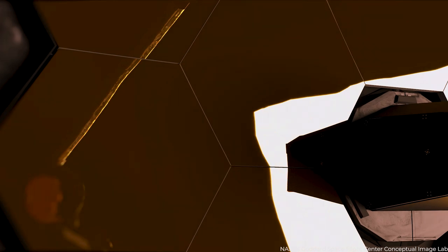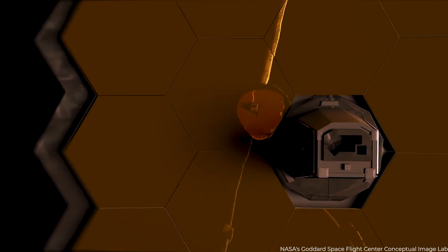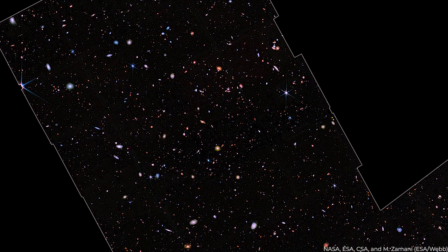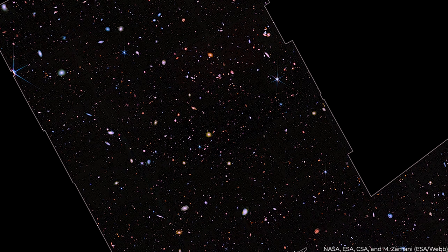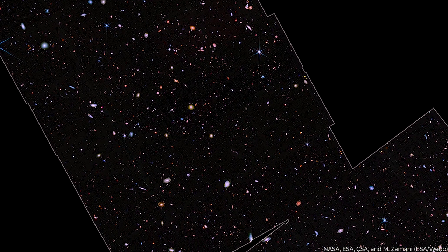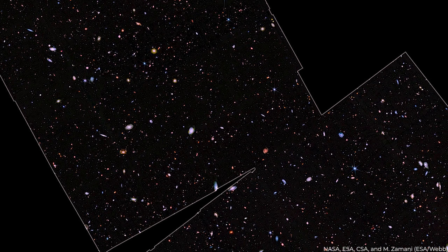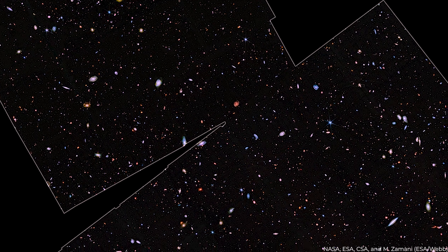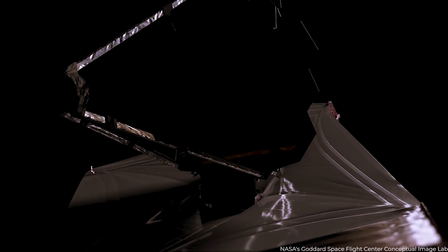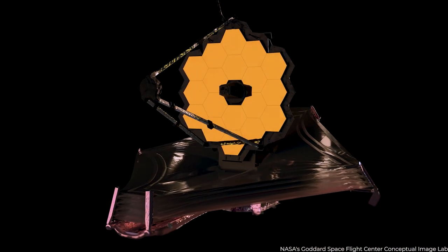In recent months, some photons stopped on the beryllium mirrors with gold plating on the James Webb Space Telescope. The JWST collected these initial photons over a period of days to produce its first deep-field picture. The findings will aid astronomers in reconstructing the development of galaxies and the history of the universe. Even though these ancient galaxies are so faint, JWST was designed to locate them.